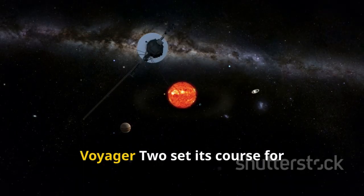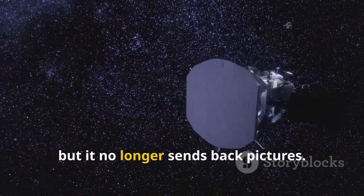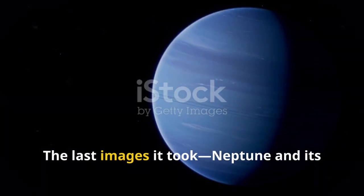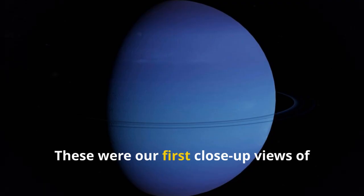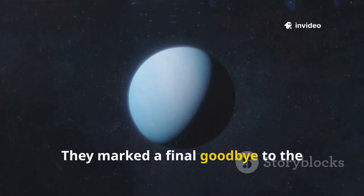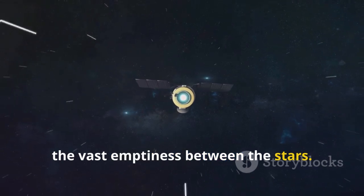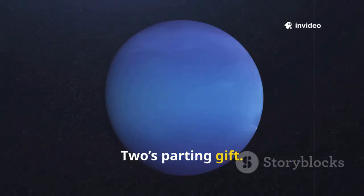With the planets behind, Voyager 2 set its course for interstellar space. Voyager 2 is still traveling, but it no longer sends back pictures. Its cameras were turned off after the Neptune encounter in 1989 to save power for other instruments. The last images it took — Neptune and its moon Triton — were breathtaking. These were our first close-up views of the most distant planet in our solar system. They marked a final goodbye to the planetary part of Voyager 2's mission. After Neptune, there was nothing left to photograph, just the vast emptiness between the stars.